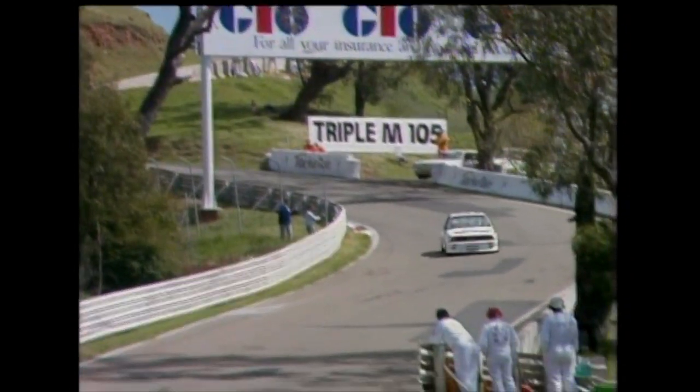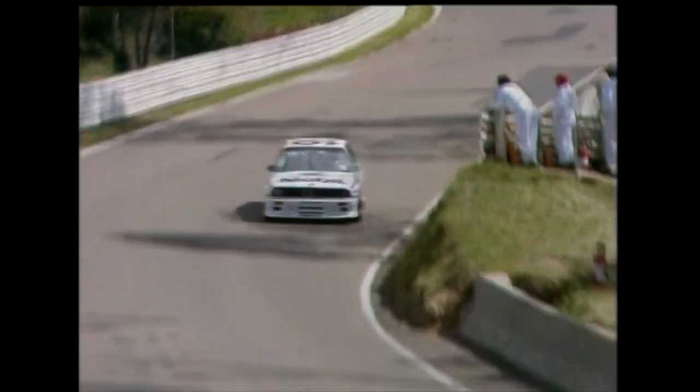Brock down to the Dipper — nine-time winner of Australia's great race — and he's hauling the mail coming down to Forest Elbow.